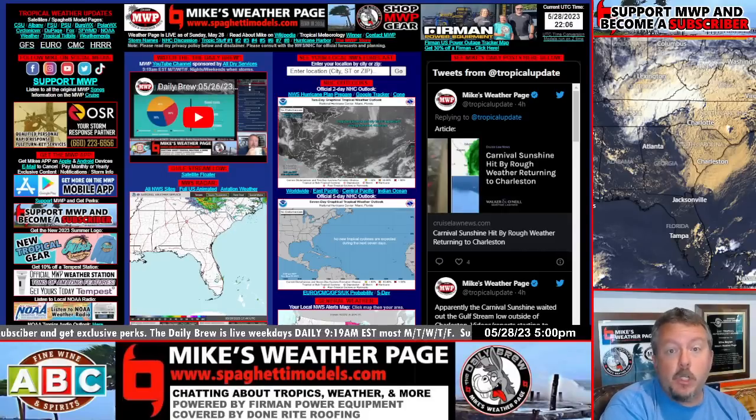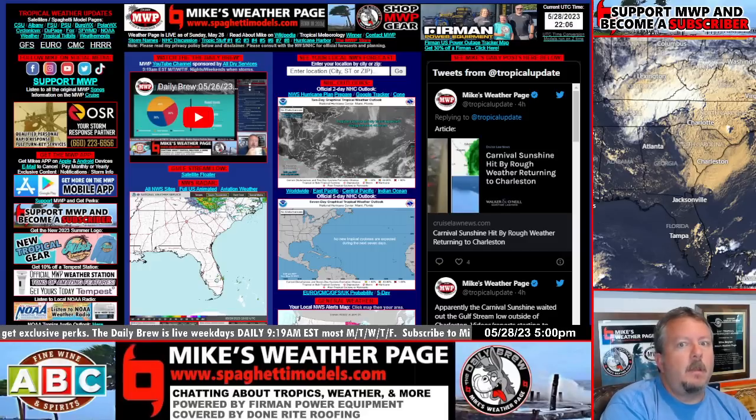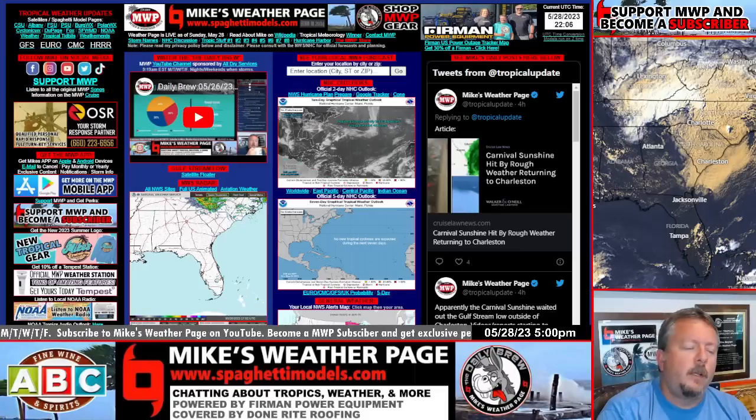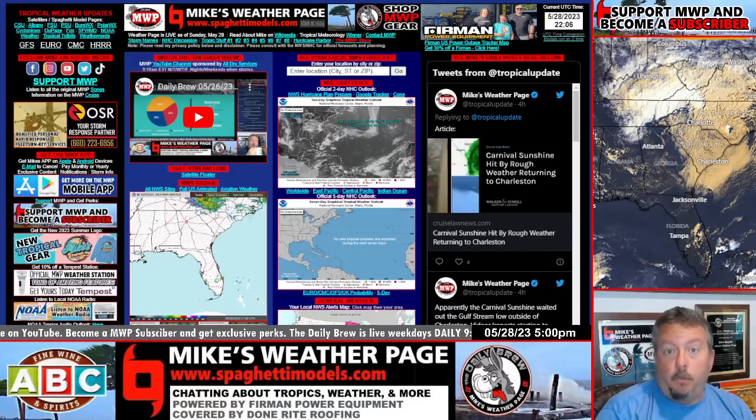Hurricane season starts June the 1st, and we have another repeat pattern setting up that we've seen — this will be the third one now. We might see a little coastal low developing, this time a little more curious on some weather possibly for the upper Gulf through Florida. I'm going to show you all the possibilities and what everybody's going to be talking about. Nothing's really solid quite yet, but it is worth mentioning.